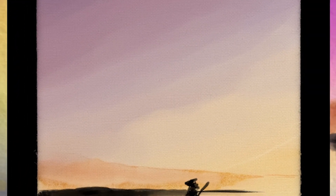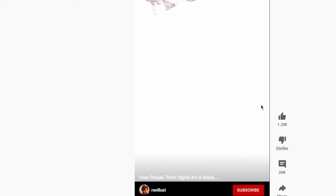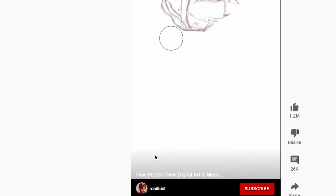Obviously I'm joking, and most of this work takes hours and hours of actual painting. I think the Star Wars picture took me about three or four hours. This is a popular YouTube short meme, and I thought of it after someone posed me an interesting question.